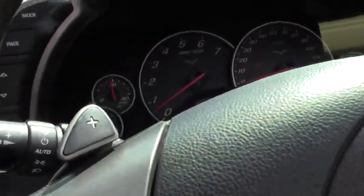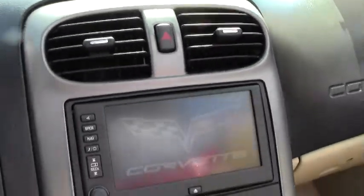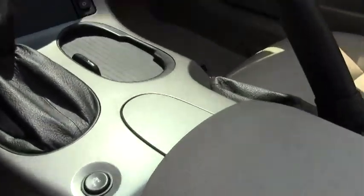The navigation. Bose speakers. The interior is in great shape — no wear and tear on the seats or anything like that.